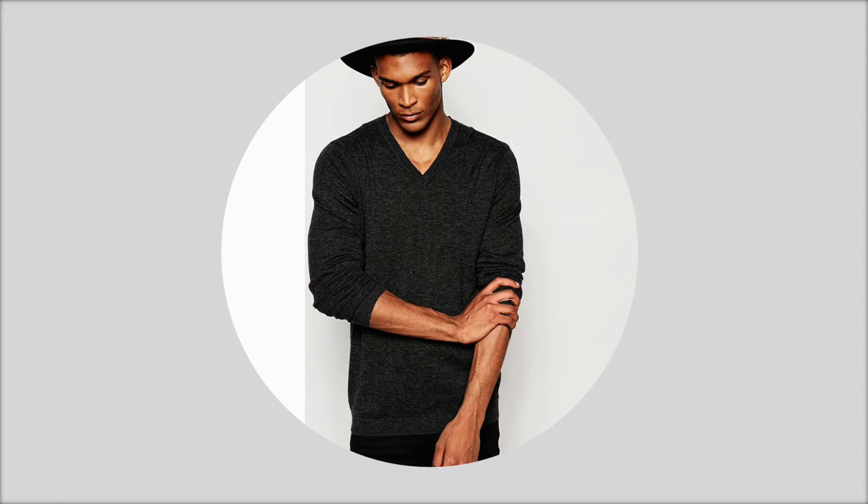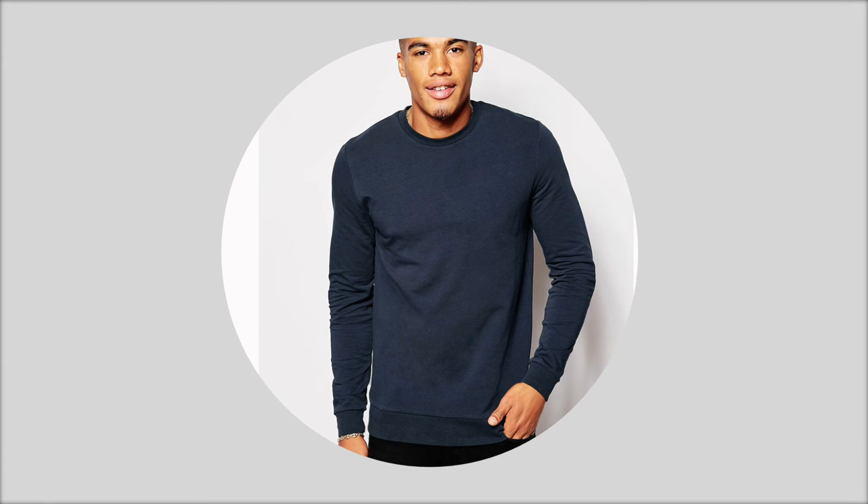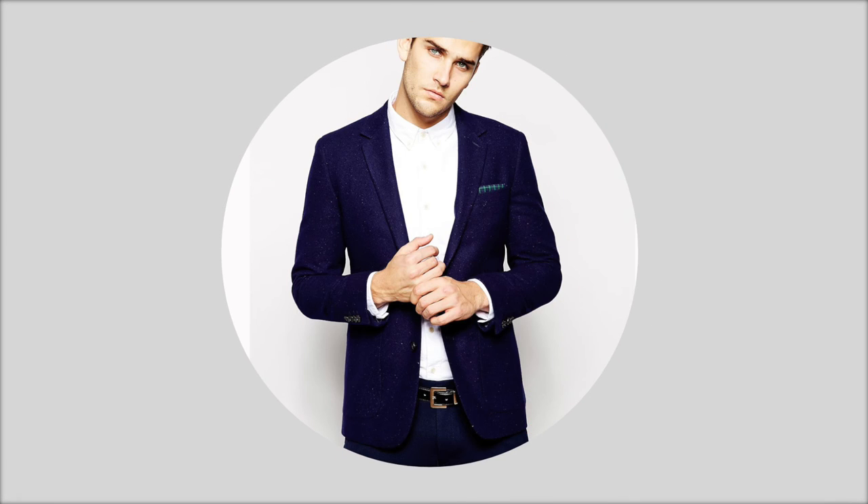A charcoal v-neck jumper — throw it on top of your basic t-shirts and shirts. A navy crew neck sweatshirt — wear with shirts, t-shirts, jeans, chinos, and shorts. A navy blazer — can be worn with shirts, t-shirts, jeans, chinos, and shorts.